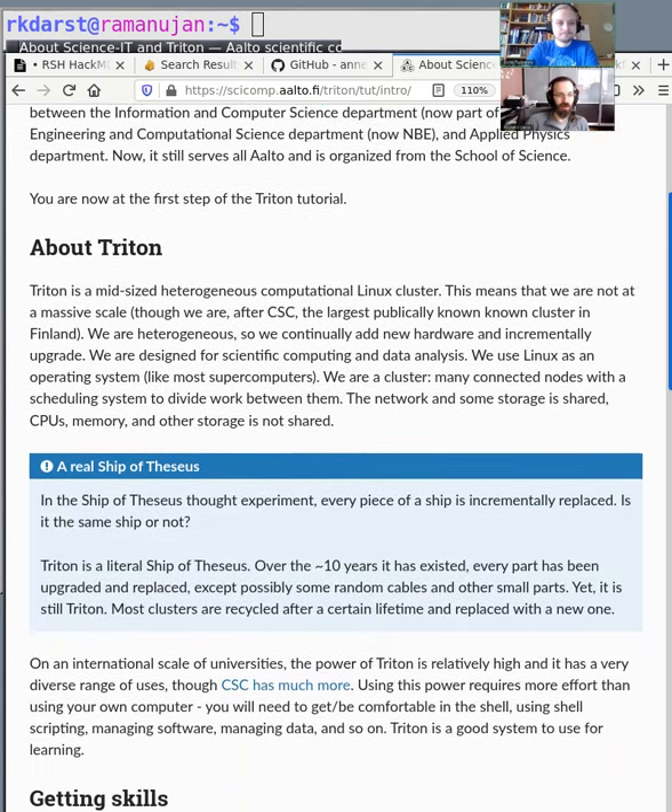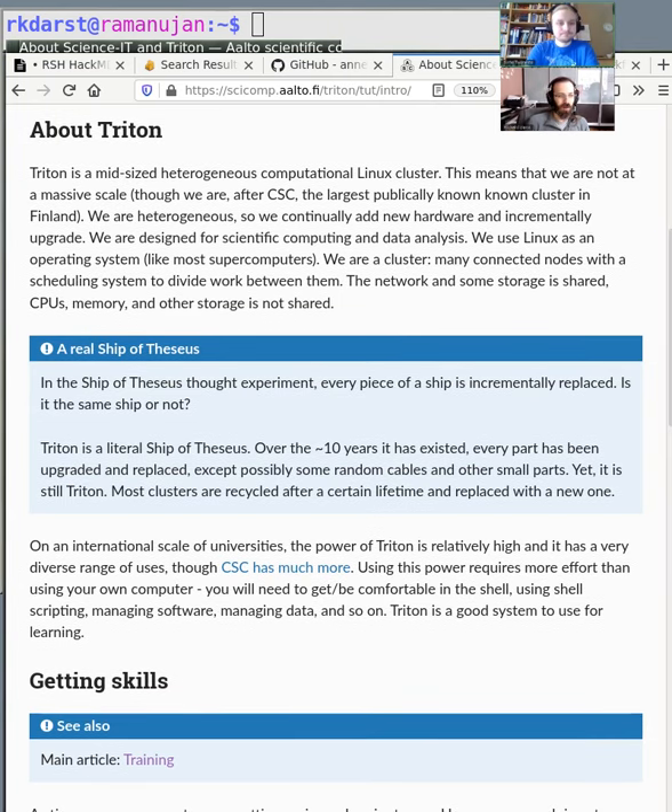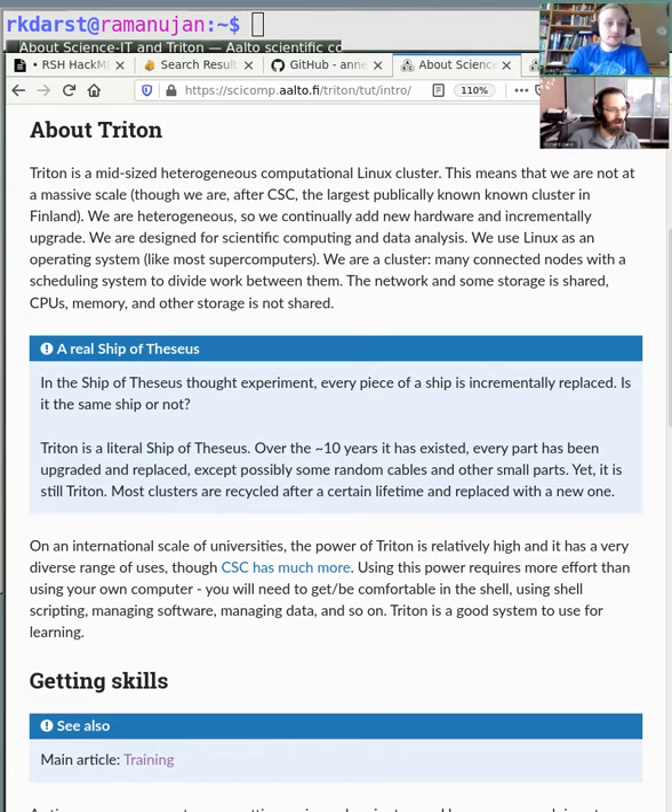The main focus of the day is Triton, which is the name of our computer cluster. Triton is a mid-sized cluster on the larger side when it comes to university's own clusters. There are of course bigger systems like CSC that support all of Finland with supercomputers and so forth. But when it comes to university clusters, Triton is basically one of the largest in Finland.